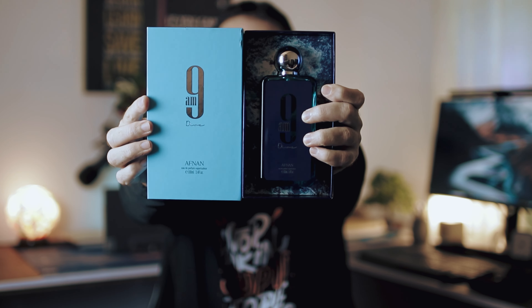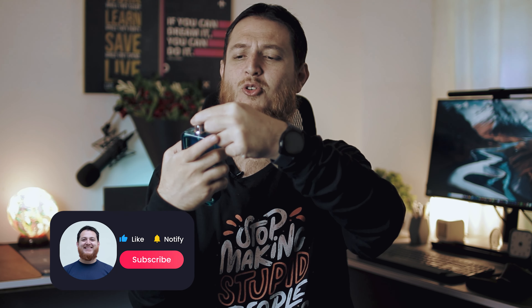Here is the bottle — 9am Afnan Dive. Inside the box there are sea waves or a seashore design, so I'm expecting something citrus, maybe something breezy. Let's give it a go and spray it. The spray nozzle always moves when I open bottles — let's do three sprays. Very fresh, aquatic, very very cool — it has a lot of cooling effect.